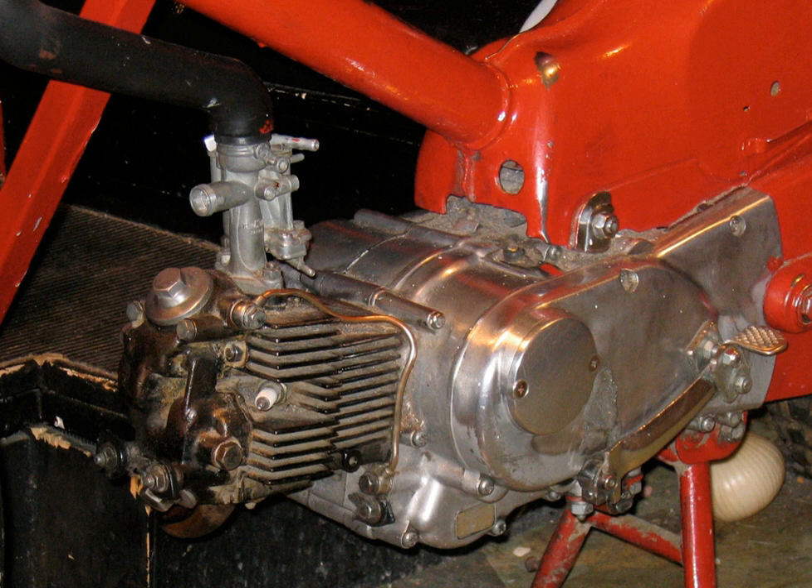A motorcycle engine is an engine that powers a motorcycle. Motorcycle engines are typically two-stroke or four-stroke internal combustion engines, but other engine types, such as Wankel engines and electric motors, have been used.